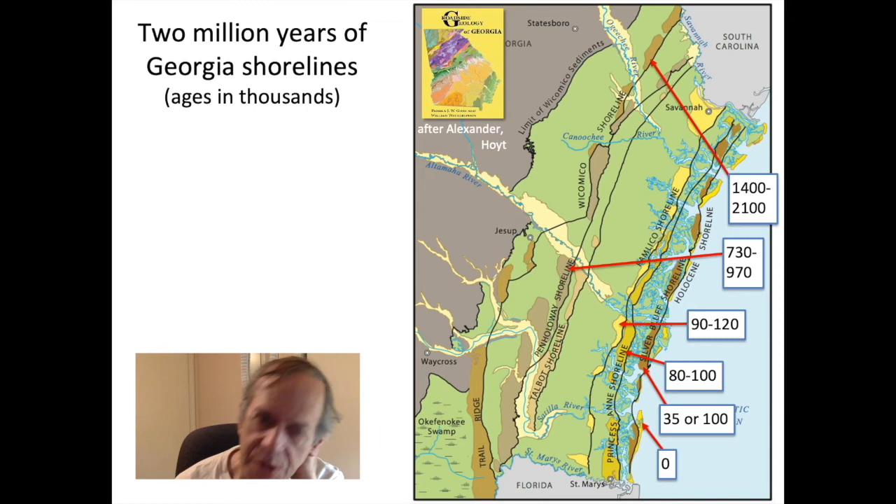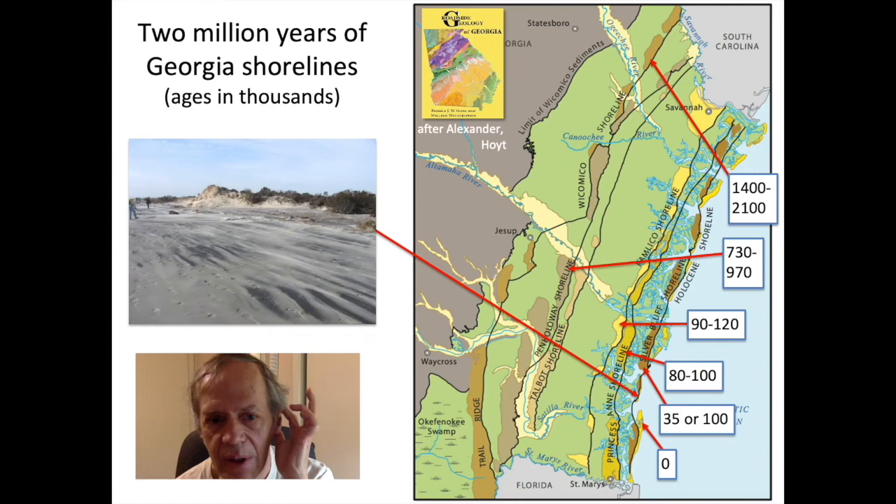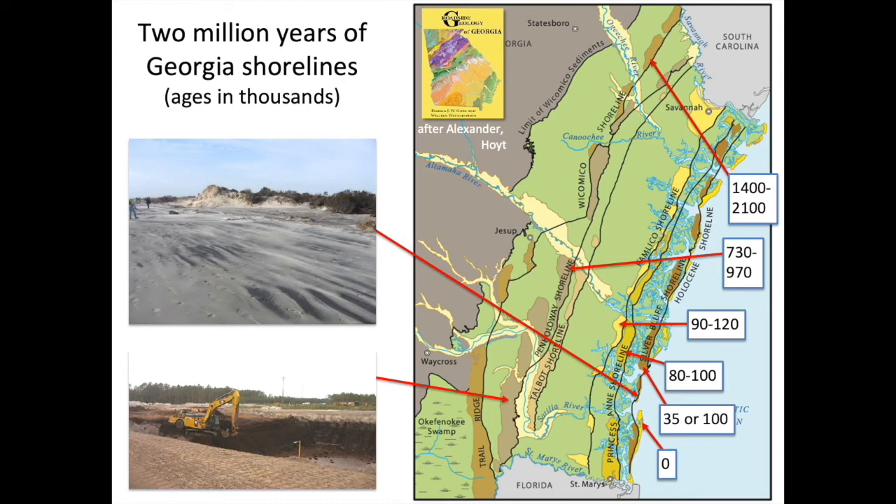With sea level bouncing up and down, whenever sea level was high you had a shoreline formed in Georgia — when sea level was highest, shorelines were farthest inland. Trail Ridge, which reinforces the Okefenokee Swamp, is the oldest of these shorelines. We have dates — though somewhat loose — on the other shorelines, showing in thousands of years the different shorelines of Georgia at different dates. On Georgia's shorelines, past and present, you find streaks of black: heavy mineral sands. Sand coming out of the Piedmont has heavy minerals that are titanium-rich, and this is a mineral deposit found in some of these ancient beaches.